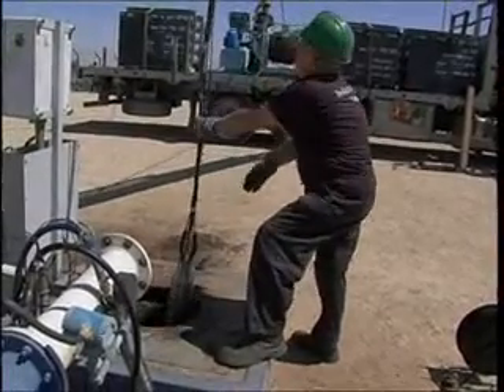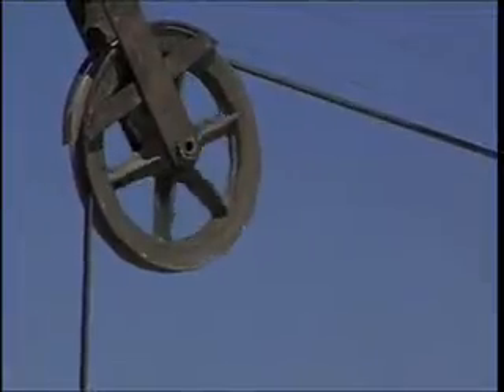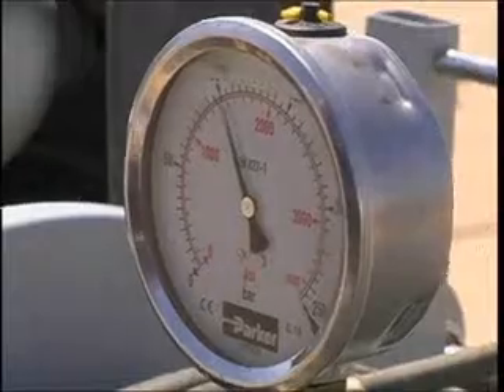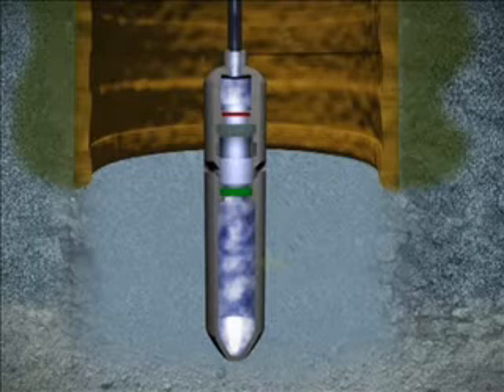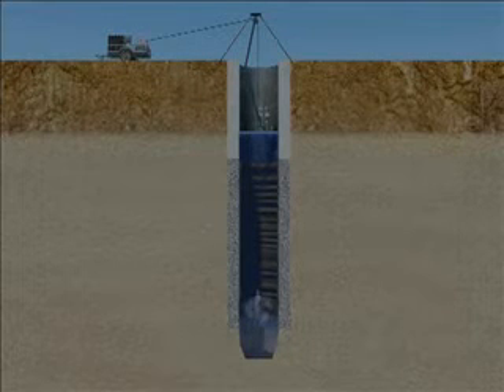The AIG is lowered into the well by reeling the high-pressure hose down to the well screen. The system is activated by opening the valve in the control panel. Gas flows from the high-pressure cylinders through the hose into the AIG, which begins firing automatically at a frequency of one pulse every three to four seconds.